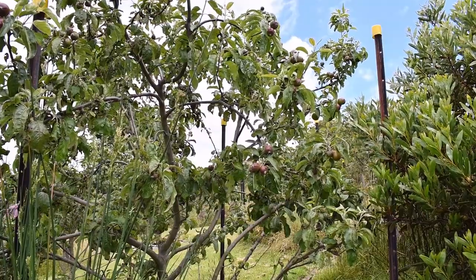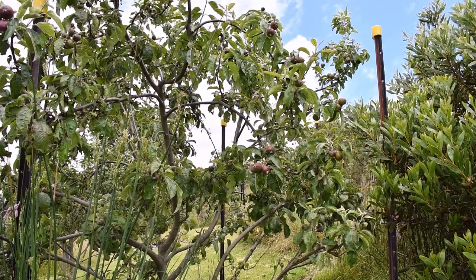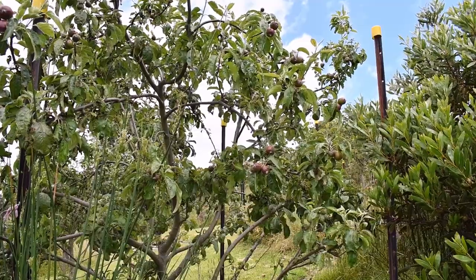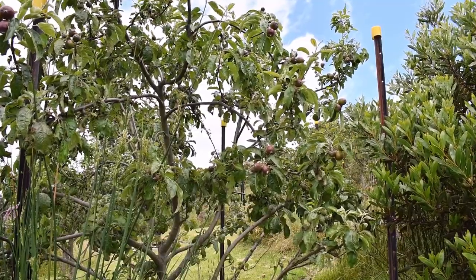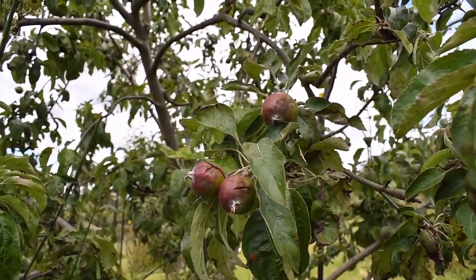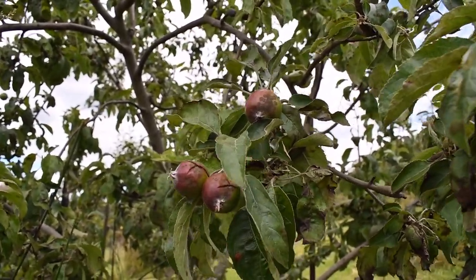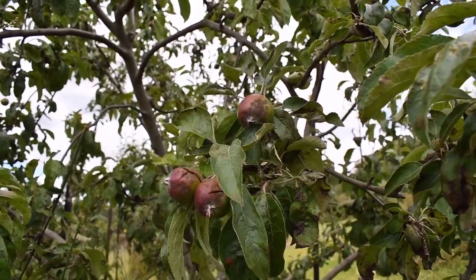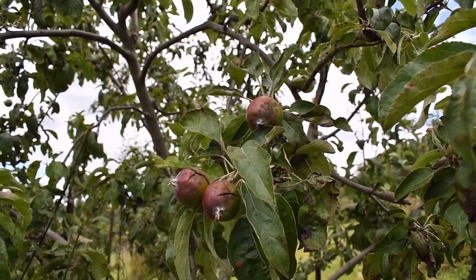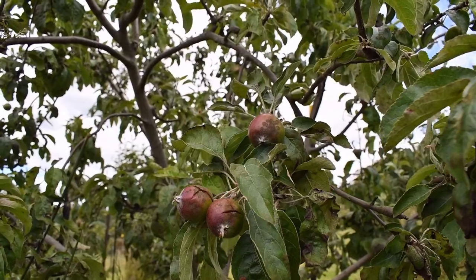This tree is Granny Smith. Last year it was quite badly affected, and we opened it up a lot to improve the airflow. It is a little affected this year, but nowhere near as bad as last year. It still does have some cracking and mildew on the fruit. I would say a good half of the fruit is affected, which doesn't sound great, but last year we lost at least three quarters of the fruit.